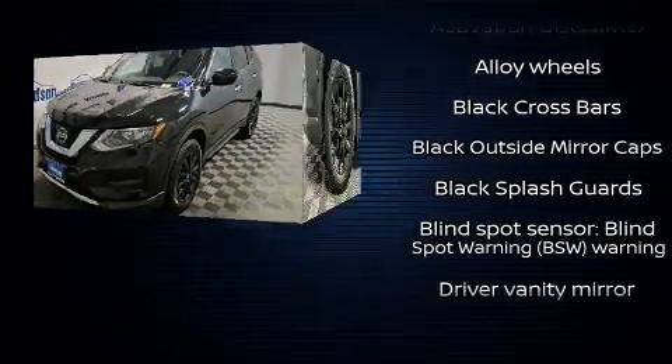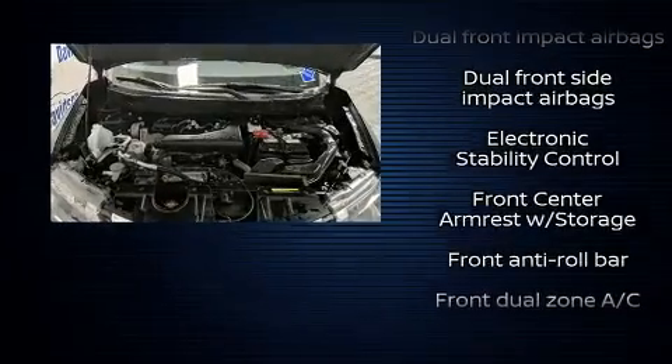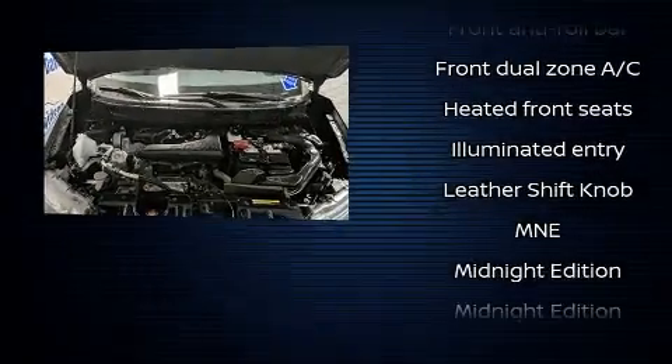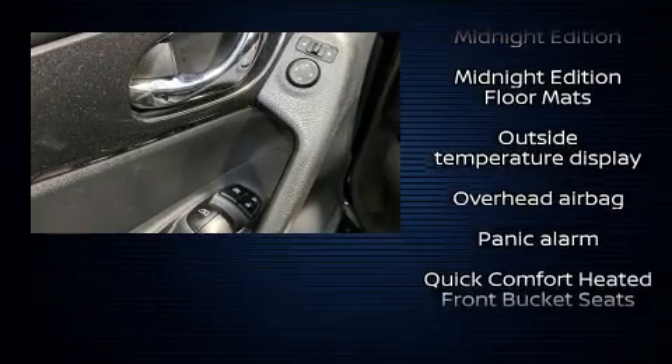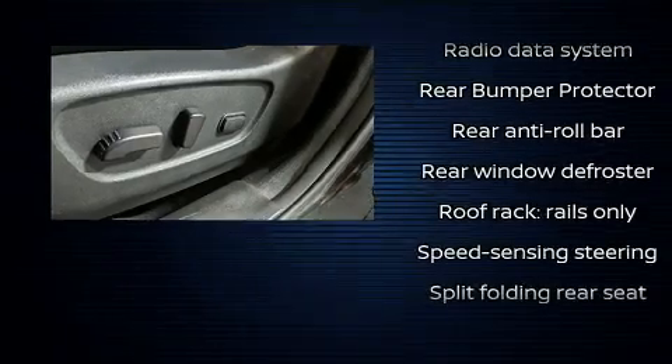Nissan also prioritized safety and security by including dual front impact airbags with occupant sensing airbag, front and side impact airbags, traction control, brake assist, anti-whiplash front head restraints, a panic alarm, and four-wheel disc brakes with ABS.